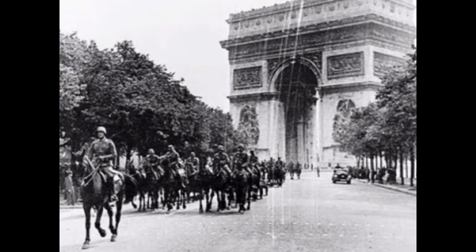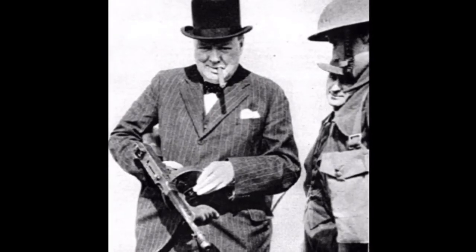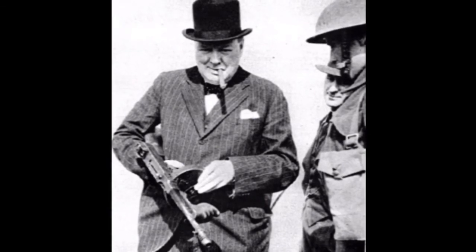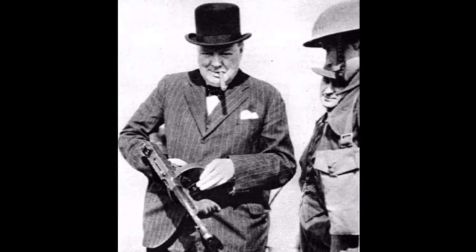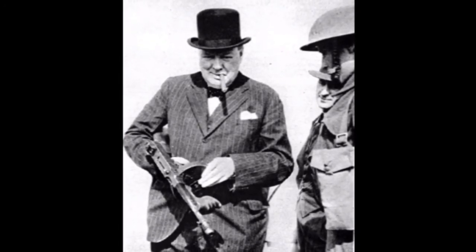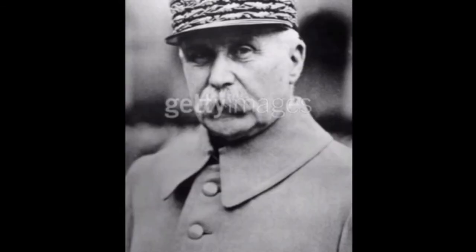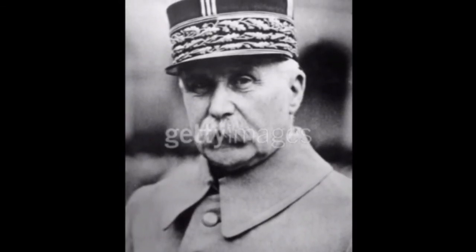Reynaud desperately asked Churchill for 25 fighter squadrons in order to continue the war. Churchill, realizing that France was lost, declined the request because he knew Britain could not survive alone without air supremacy. Prime Minister Reynaud resigned on June 16th when he realized the war was lost. Marshal Pétain took Reynaud's place to negotiate the surrender to Germany.